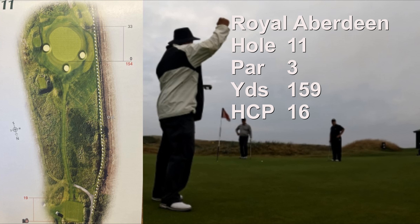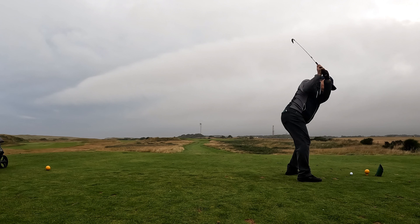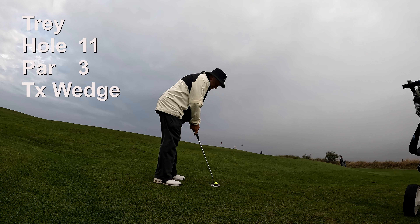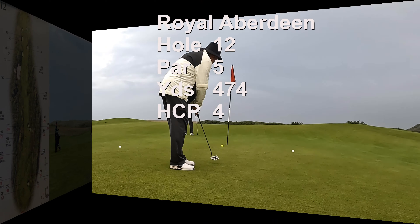The eleventh hole is a par three, 159 yards, number 16 handicap. Consider taking an extra club to avoid the wind and the three bunkers protecting the front of the green. Once you're on the green, you'll realize that the undulation of the green is what protects this hole from par — don't three-putt. After some wait I'm hitting five iron off the tee, followed by Kevin. Then hit by Jim and Doug. I've got a Texas wedge and a putt for par, but I make bogey.